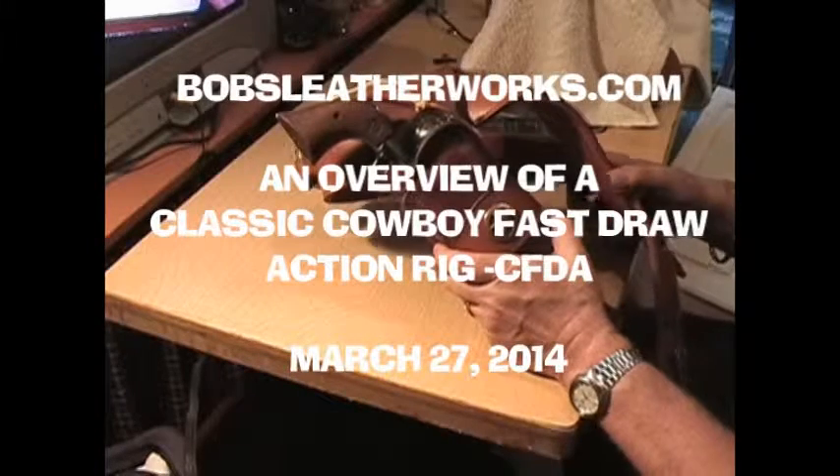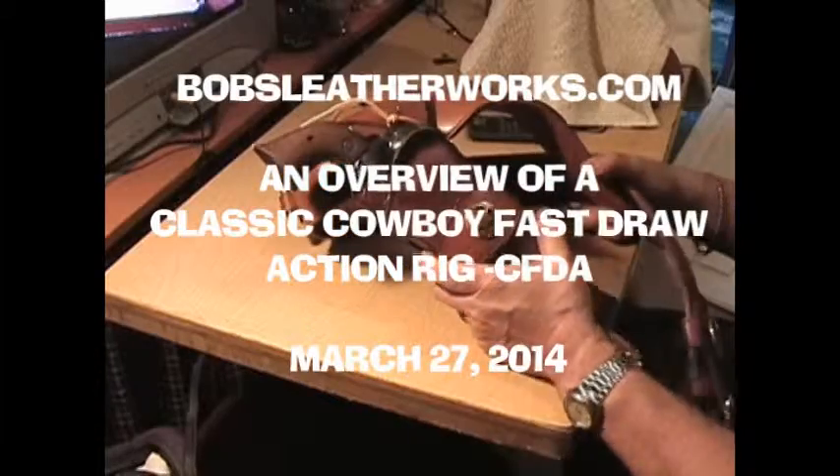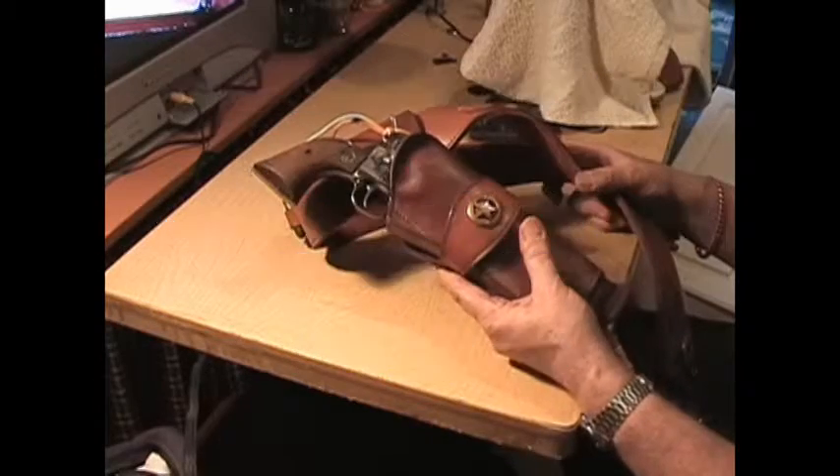From Bob's Leather Works in Raleigh, North Carolina. I've got another rig to show you — a couple of small things but nevertheless something a little different. Some more information.